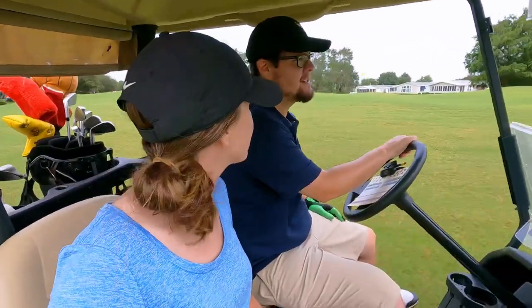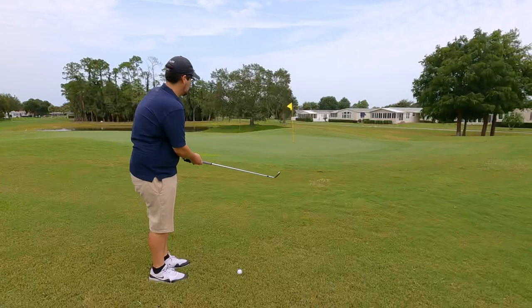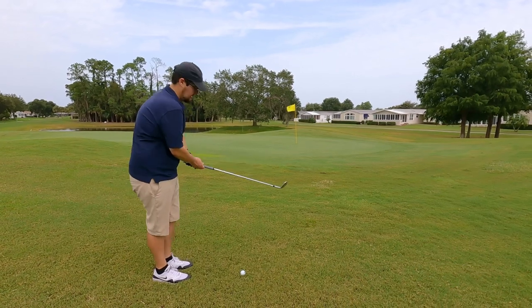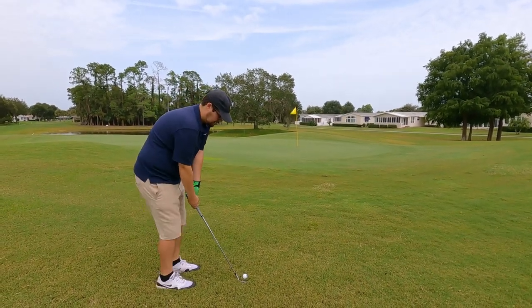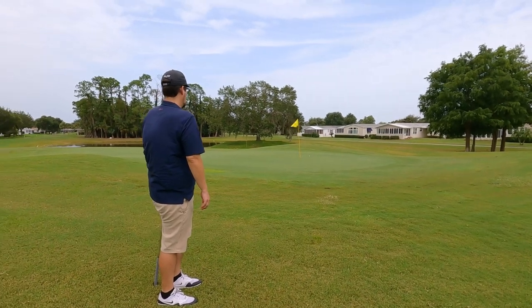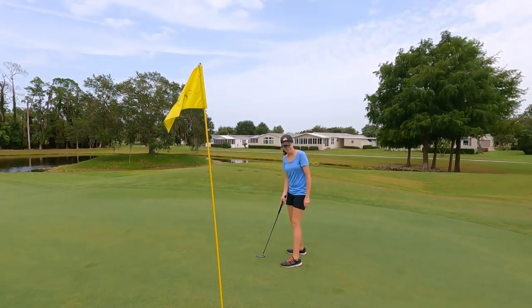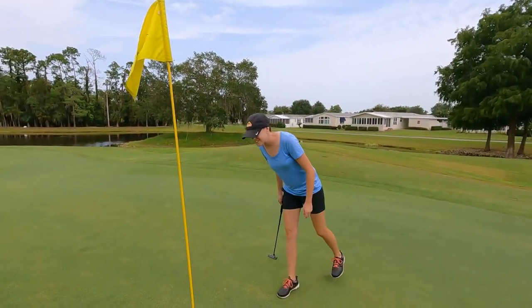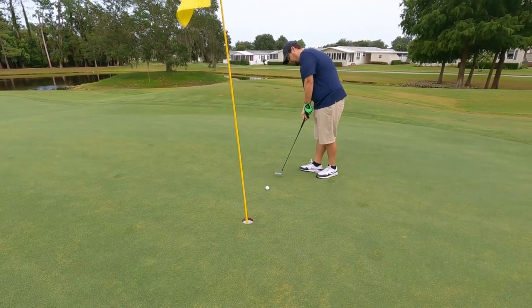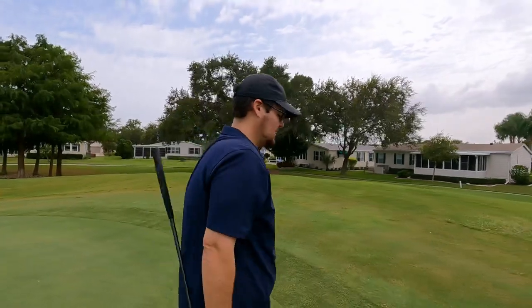We're off the green and over the back — I went with the six iron instead of the seven. Seven was probably the right one. We're just on the fringe, a little bit uphill. Ashley goes first — world's greatest putter is going to put the pressure on me. I saw there was dirt on the ball, I should have picked it up — my bad. I got distracted when I putted. Dirt will throw you off. Still three under.